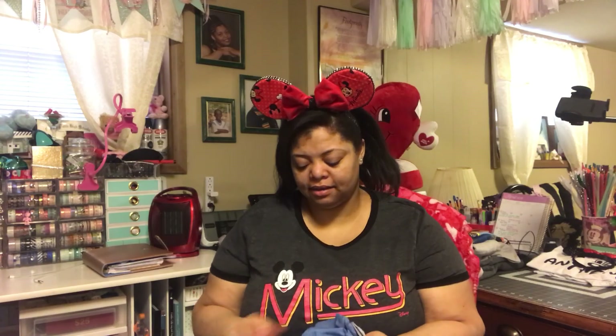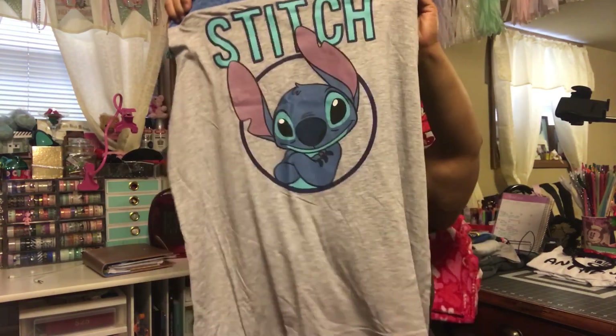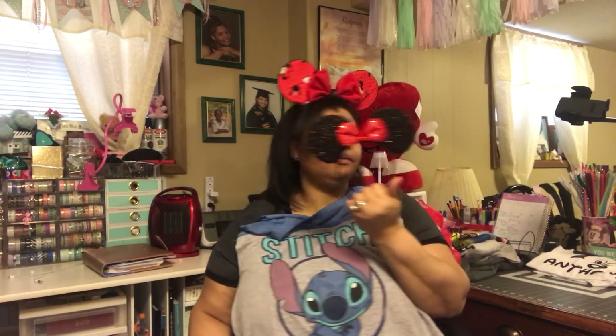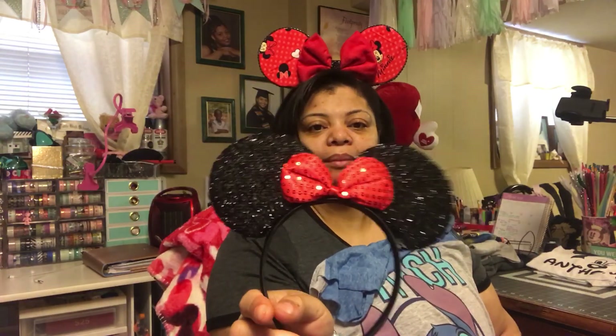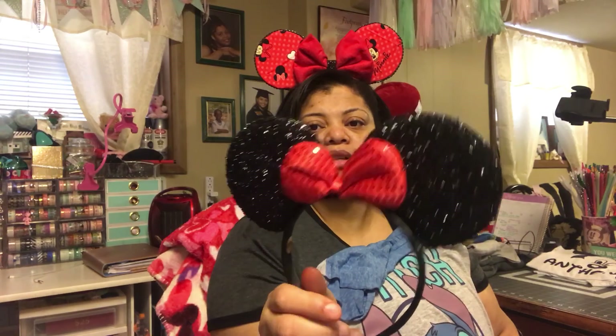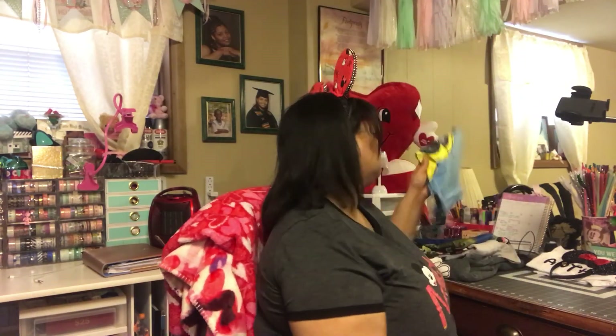This one is a Stitch shirt. I don't have any special headbands for this one, so I might just wear my regular ears — ones I bought online maybe three to five years ago, the original Minnie ears. The Stitch shirt has no sleeves so it'll be great for summertime. This came from Walmart and was nine dollars — a great deal if you're looking for something affordable.